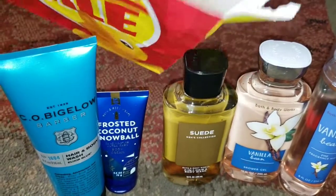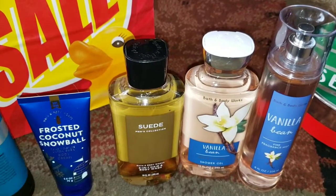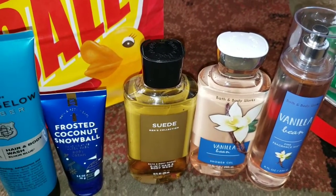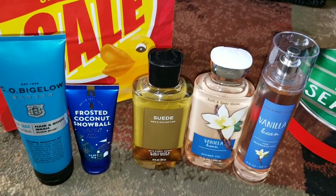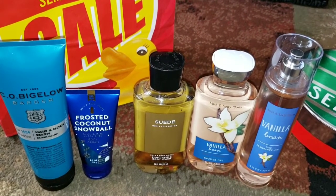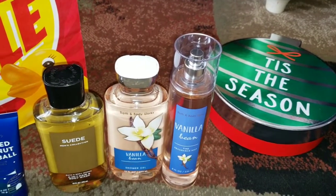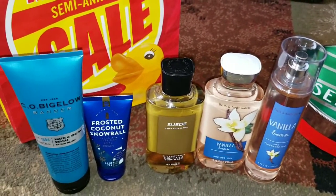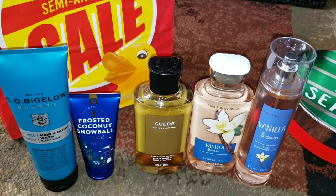That's how much I like this stuff! I hope you guys enjoyed this Bath & Body Works semi-annual after Christmas sale haul. Let me know in the comments if you got anything good and what your favorite is — I love hearing your comments. Thank you all for watching, stay tuned for more after Christmas sale videos. I got a little carried away this year. See you guys next time — please subscribe. Bye!